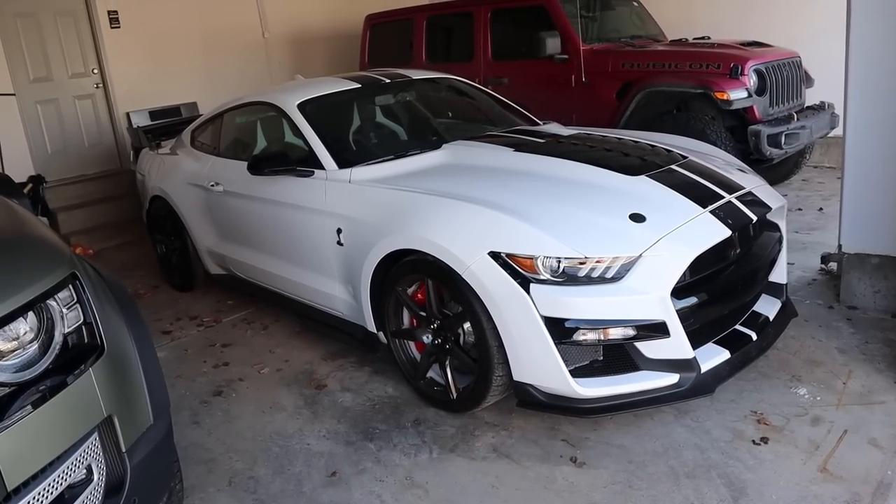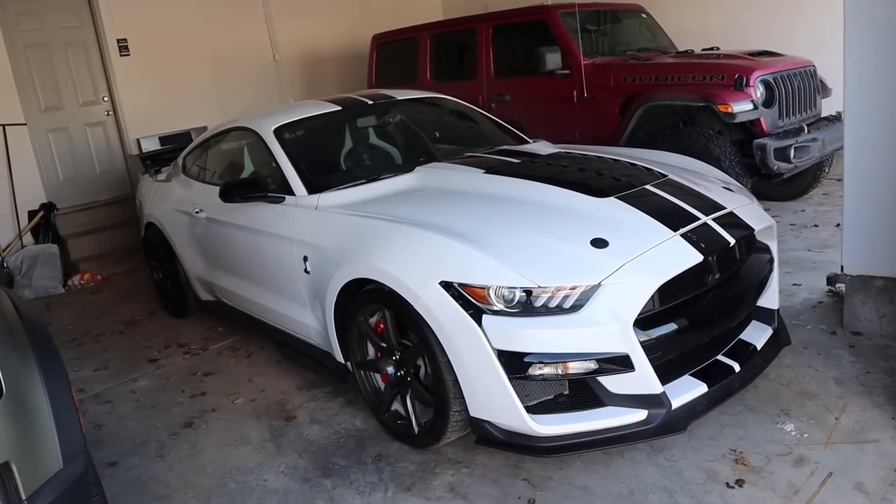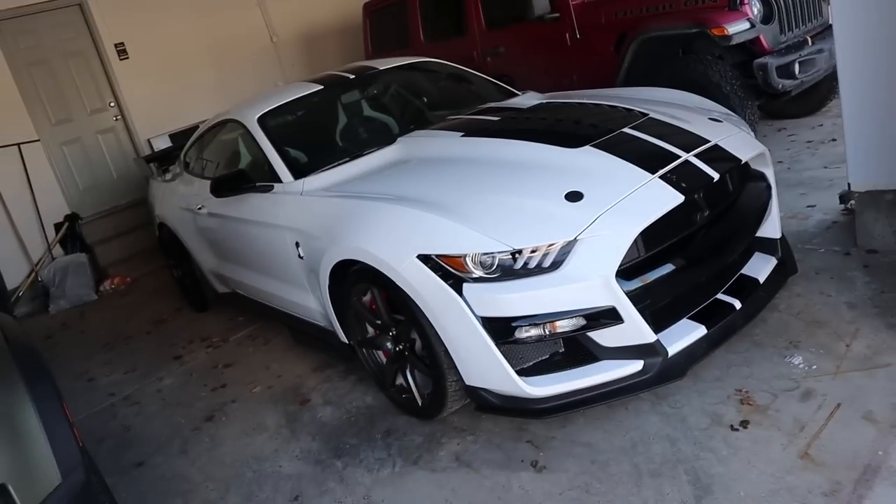Now, another vehicle that I currently own is this GT500 with a track pack. I just bought it. I only have like 100 miles on the car, and the reason for that is because of this stuff. When it comes to the GT500 track pack, I'm going to do everything that I can to keep the car, but there is potential that if another car comes up with my order allocation too soon, then I will have to sell the car, and I'll talk about that a little bit later in this video.